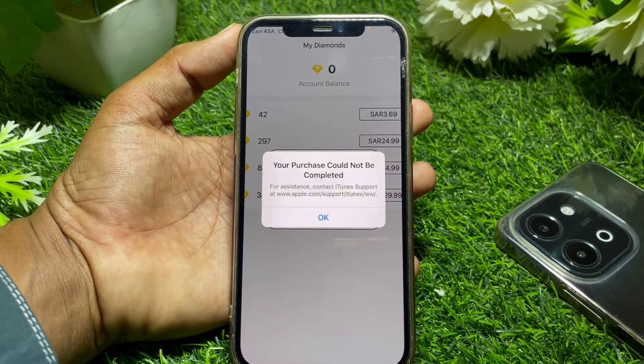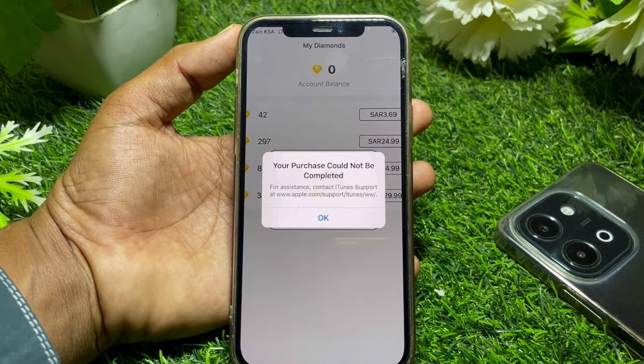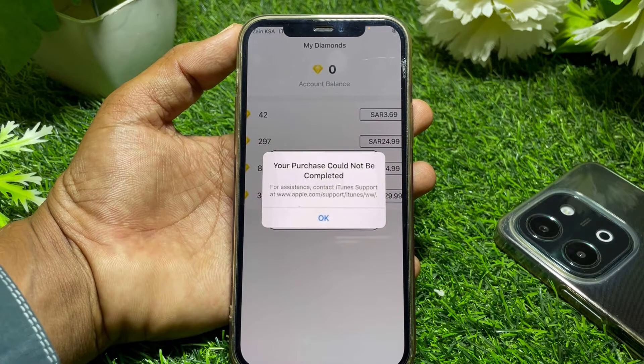Hello everybody, welcome back to my YouTube channel. In this video I'm going to be showing you how to fix 'Your purchase could not be completed.' To get assistant, contact iTunes Support. Let's start.